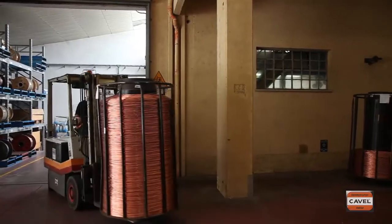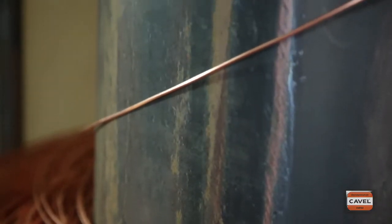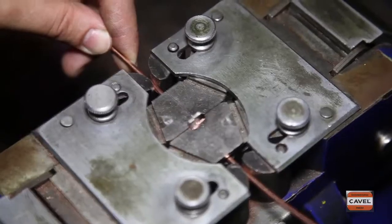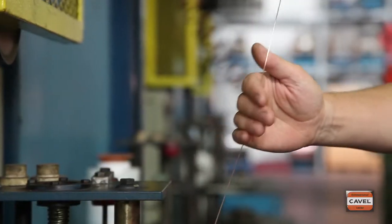The quality of Kavel LAEN cables is guaranteed starting from the copper wire drawing process, which is performed in-house in order to produce conductors of the required gauges within stringent dimensional tolerances.